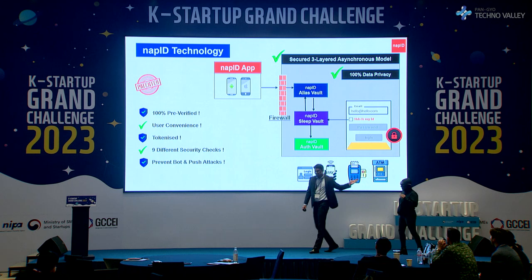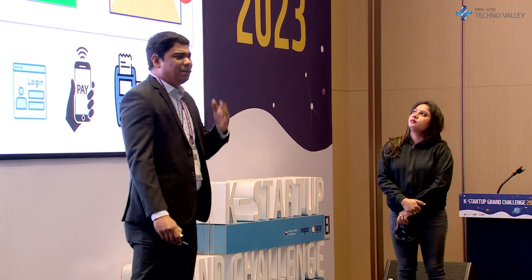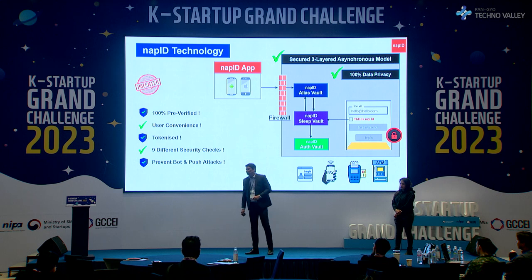Welcome back. By the way, the hacker is my co-founder. NAPID technology is a patented, secured, asynchronous, three-layered model that makes the application available only when it receives a request from the authorized user's mobile phone, which is non-duplicatable.